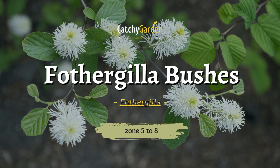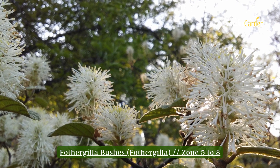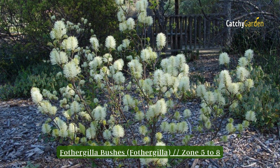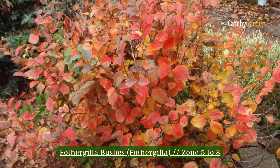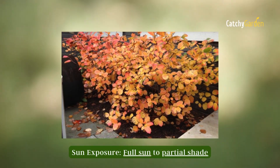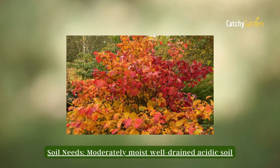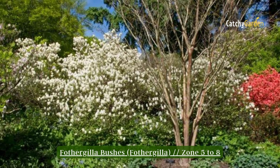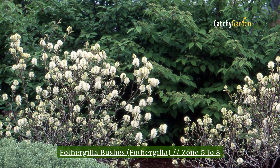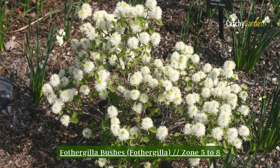Number 5: Fothergilla Bushes. Fothergilla is a shrub that blooms throughout the year, known for its fragrant white bottle brush flowers in the spring. Mount Airy dwarf Fothergilla shrubs are favored by many gardeners for their brilliant fall color — one leaf may feature several different colors. Since Fothergilla bushes and azaleas and rhododendrons have comparable soil and cultural requirements, they are frequently planted together. Its optimal range is from zone 5 to 8.